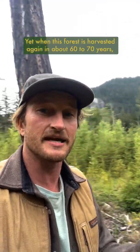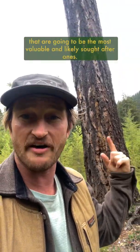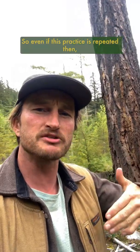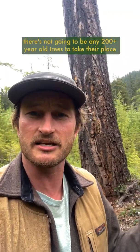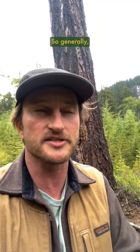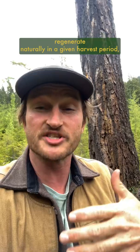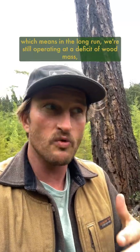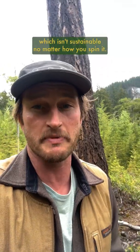When this forest is harvested again in about 60 to 70 years, it's these bigger older trees that are going to be the most valuable and likely sought after, so even if this practice is repeated there won't be any 200-plus-year-old trees to take their place when the next generation of trees is replanted. Generally, this practice still takes more from the forest ecosystem than it can regenerate naturally in a given harvest period, which means in the long run we're still operating at a deficit of wood mass — which isn't sustainable no matter how you spin it.